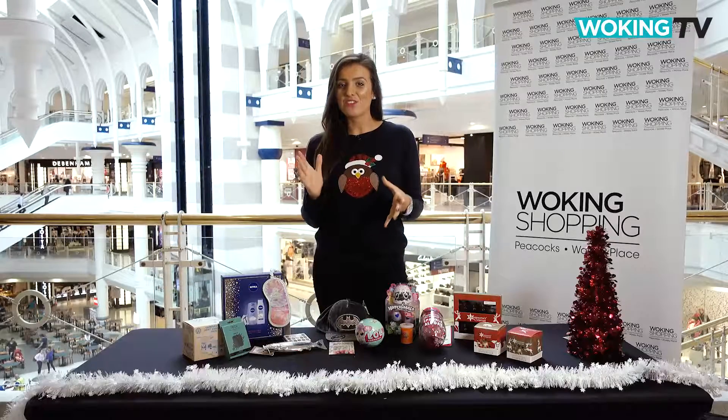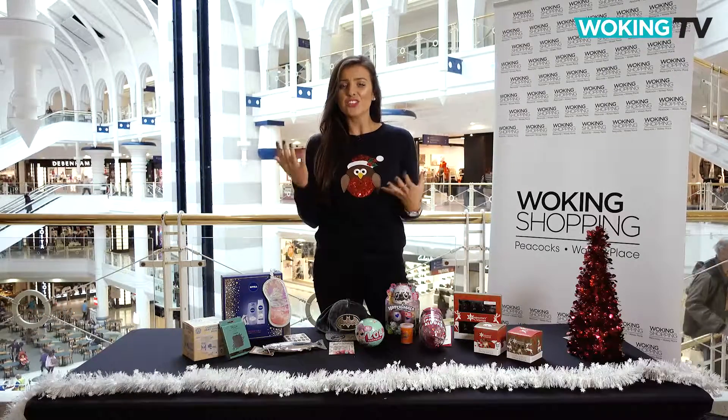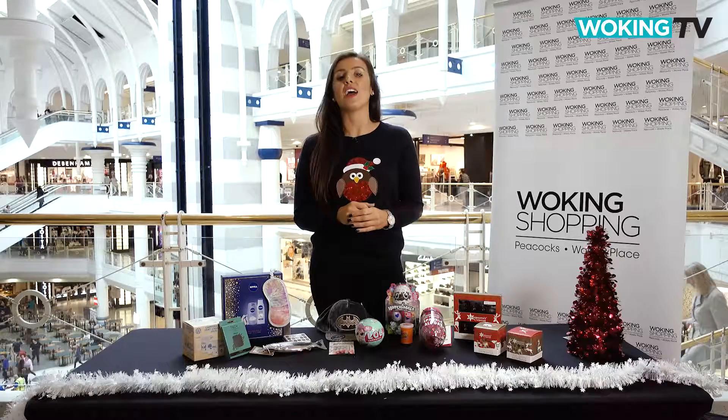If you're anything like me, once you've got the token bag of chocolate coins and a nice pair of novelty socks, you're scratching your head for what else to buy to fill up that stocking. In today's Woken TV we've done the legwork so you can unbox the best stocking fillers.